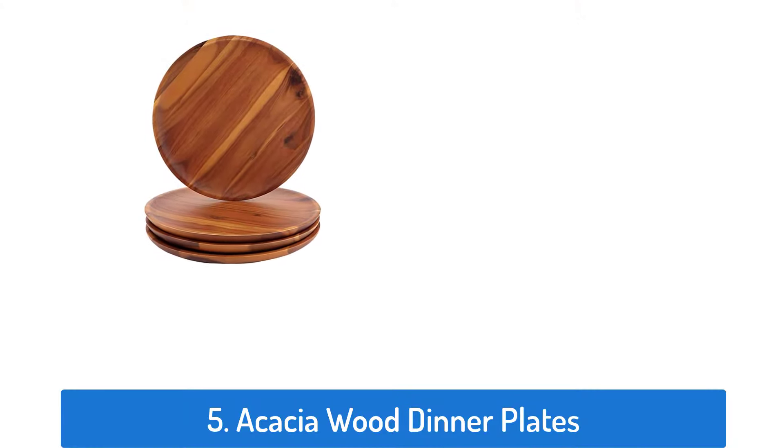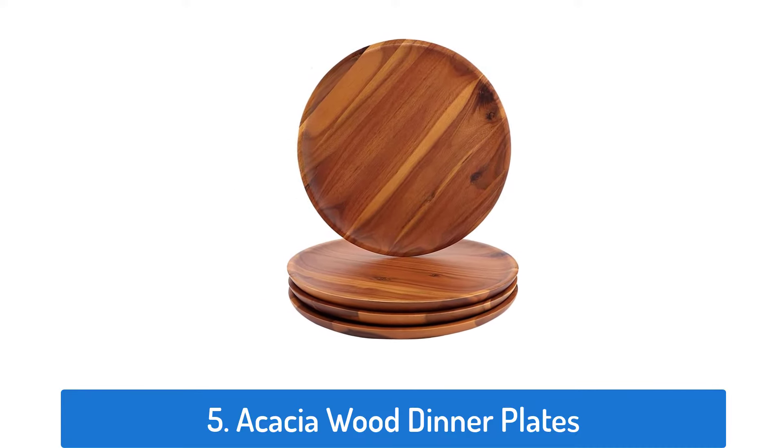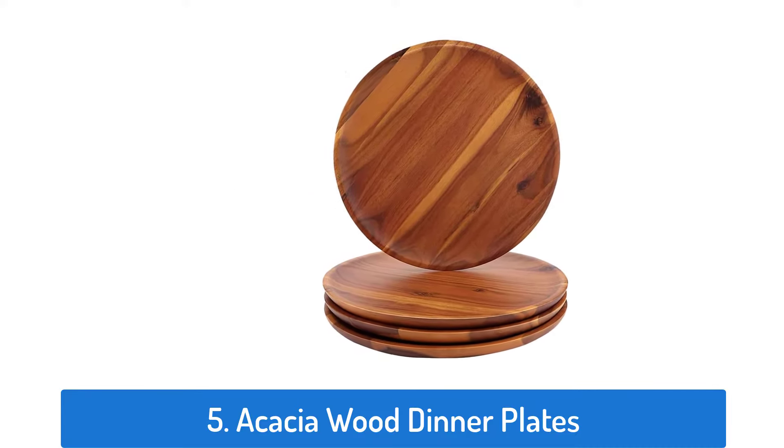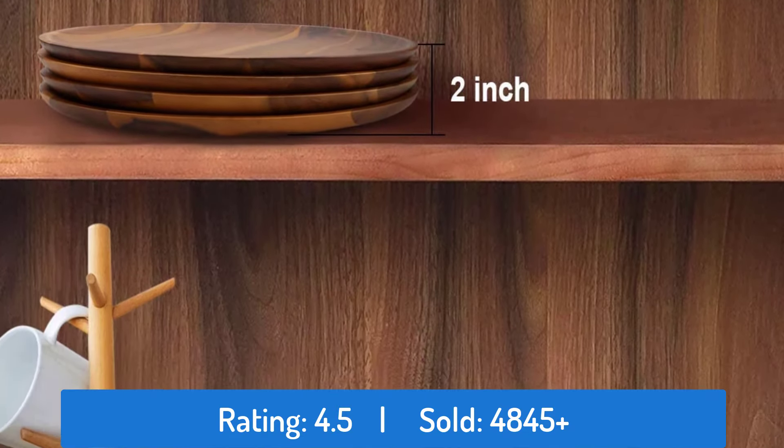Number 5: Acacia Wood Dinner Plates. This dinner plate has a rating of 4.5 and sold over 4,845 times.